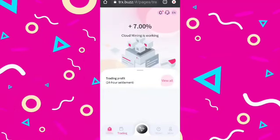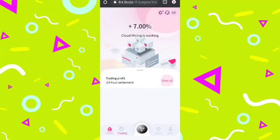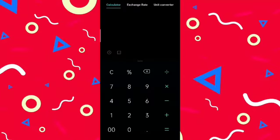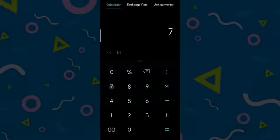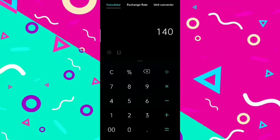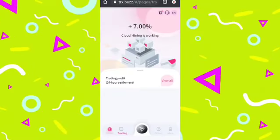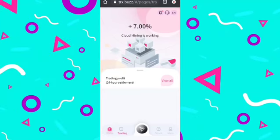There is a trading option where you can see this website provides seven percent cloud mining daily. For example, with a capital of 2000 TRX, seven percent of 2000 is 140 TRX every day for free, which is a huge amount. This is a lot of money you are going to earn from this website.